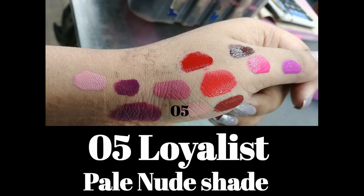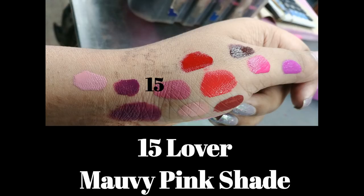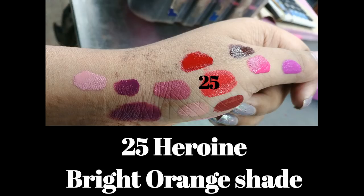I've swatched all the shades on my hands at the counter. The first shade is 05 Loyalist — a very beautiful pale nude shade. The next is 10 Dreamer, a pale pastel pink shade. Then 15 Lover, a beautiful mauvy pinky shade. Number 20 Pioneer is a true red shade with a blue undertone.